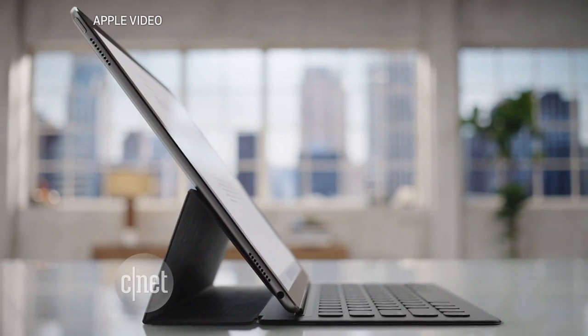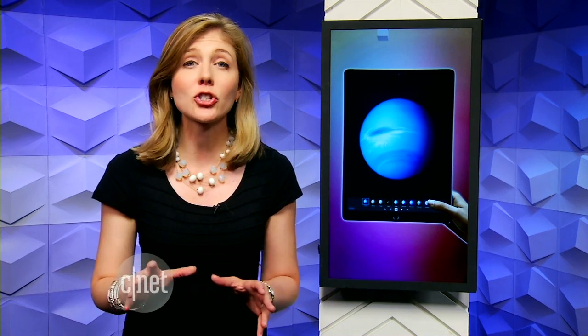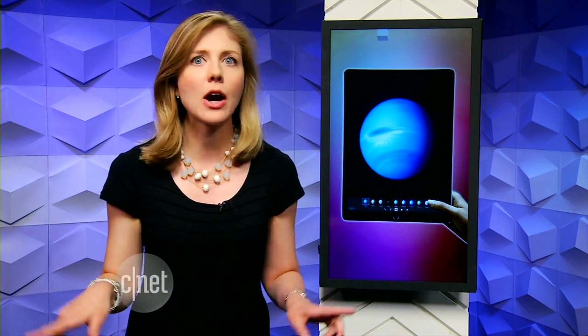There's also a special fabric keyboard cover. Apple is making a big push for this as a workplace tool. It has a 10-hour battery life and it starts at $800. The Pencil is $100 and the keyboard is $170. It's all coming out in November.